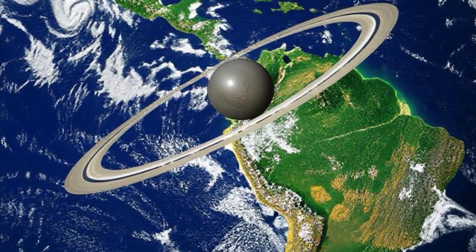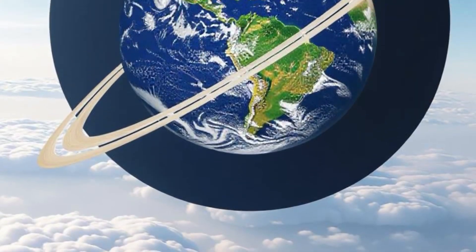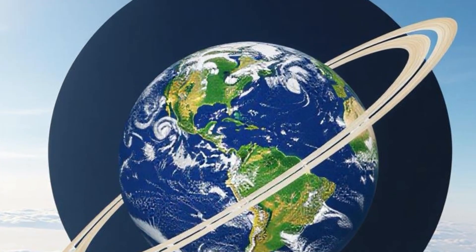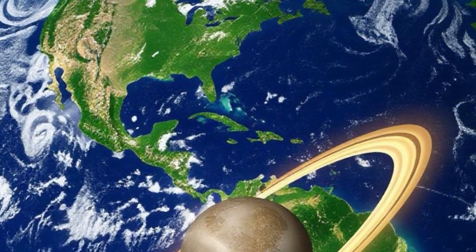The cannonball would be in a continuous state of freefall, but the Earth's surface would curve away from it at the same rate. As a result, the cannonball would never hit the ground, and would perpetually orbit the planet in a perfect circle.